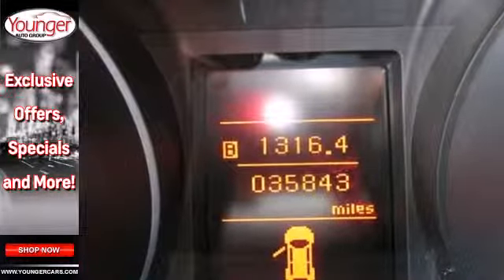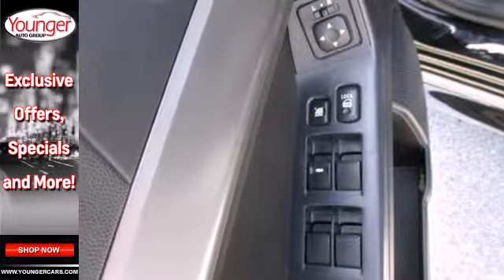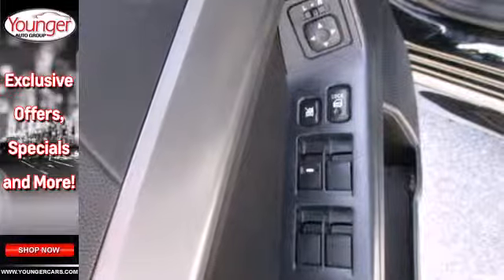The fun-to-drive Lancer gives you so much for so little, with great performance, a spacious interior, and a class-leading array of standard, state-of-the-art features.